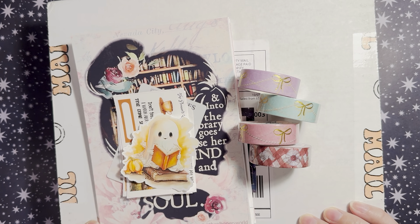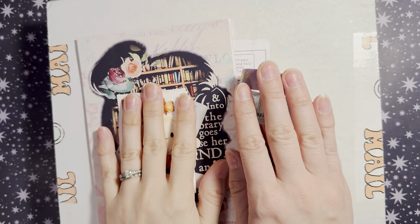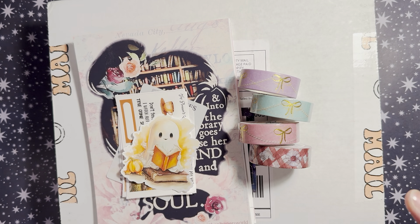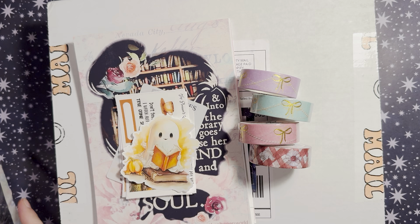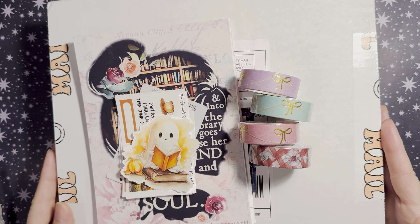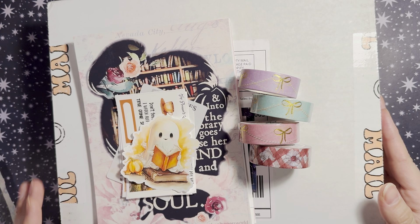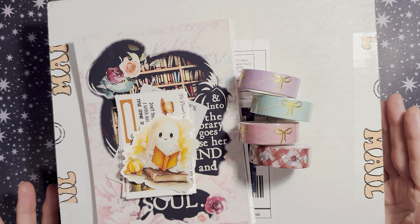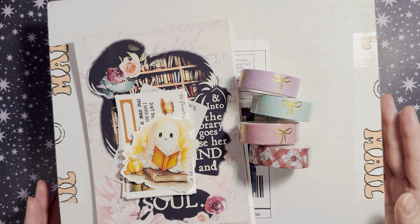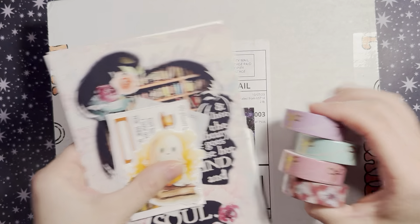Hey friends, this is Chelsea, welcome back to my channel. Today I have a haul for you — I have goodies from two different shops: The Planner's World and Avalon & Ninth. I already took everything out of the cello bags from The Planner's World, so I'll show that first. I did open the Avalon & Ninth order but put it back, so this will be the closest thing to an unboxing on my channel.